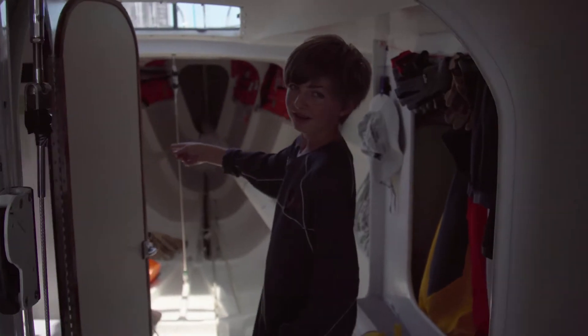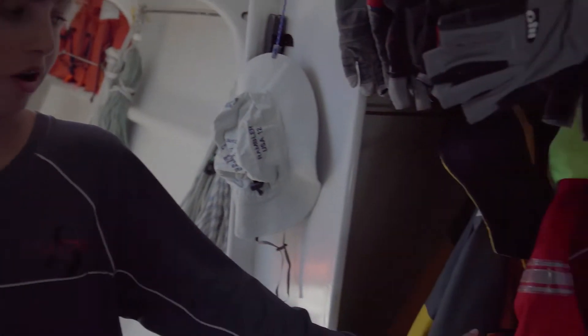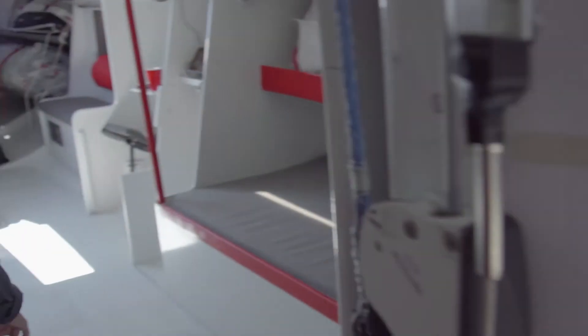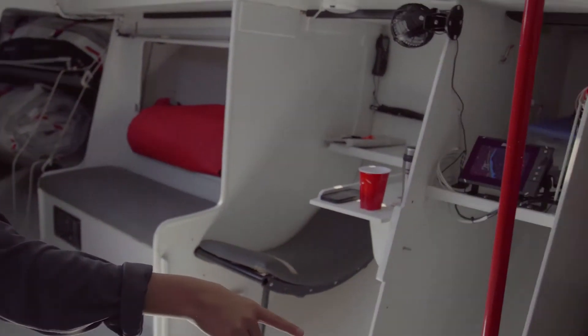There are life jackets up here in the front, and there's the wet locker right here where we keep our foul weather gear for when it gets rough. And then this is the head — the bathroom. Back here there are bunks for the crew, and then where my dad slept.